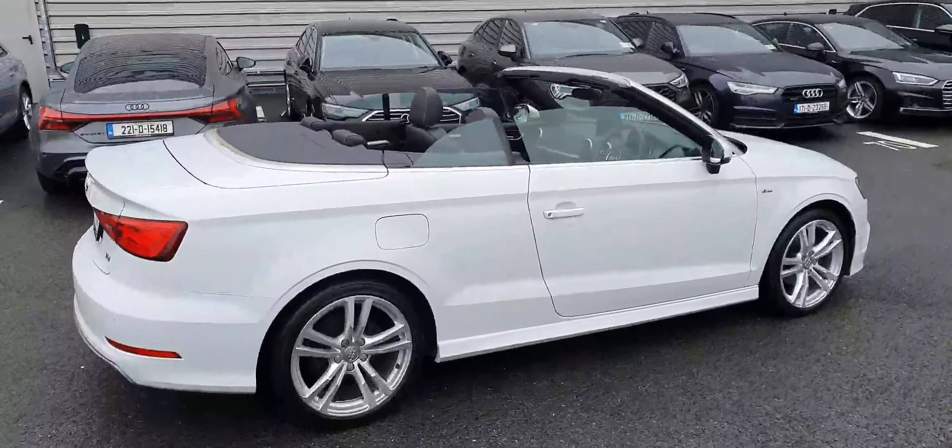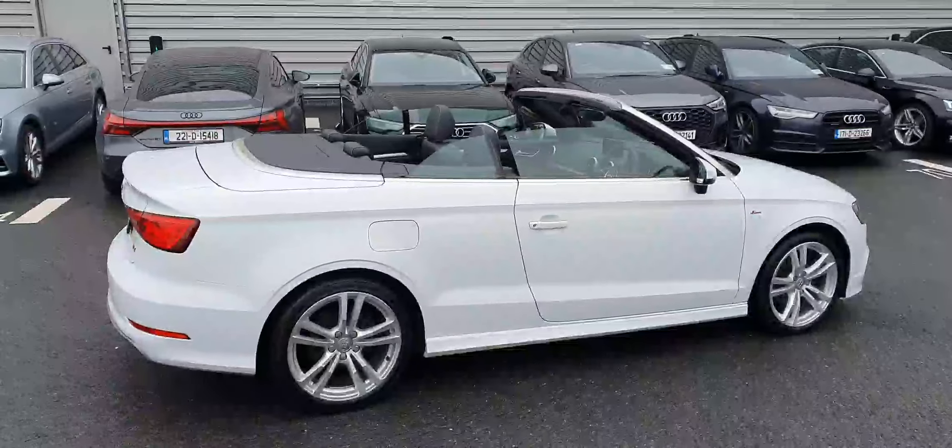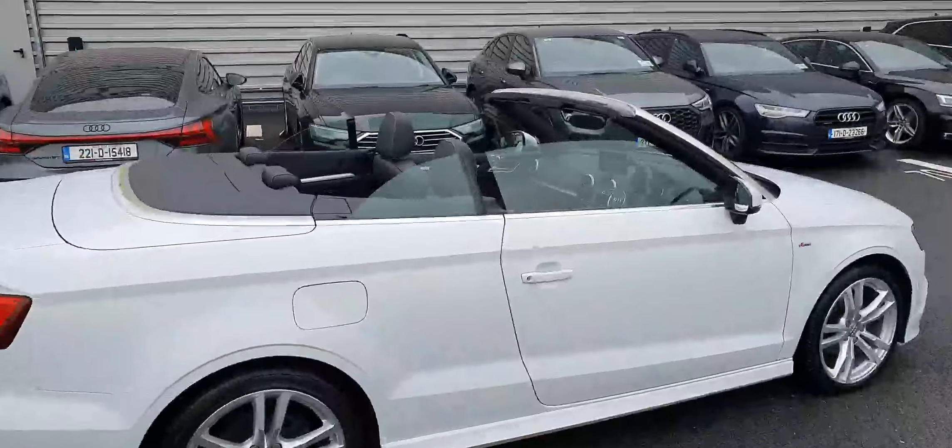And now just a quick look with the top down — great looking car, a great addition for the summer.